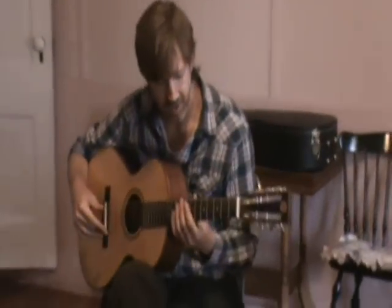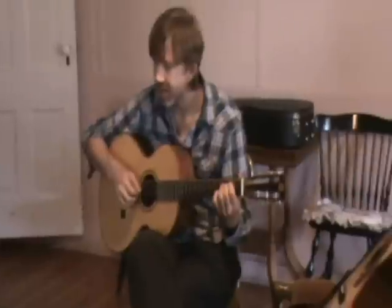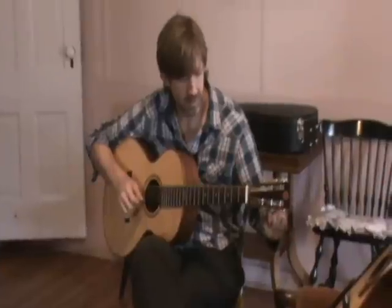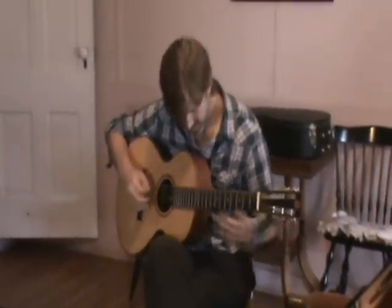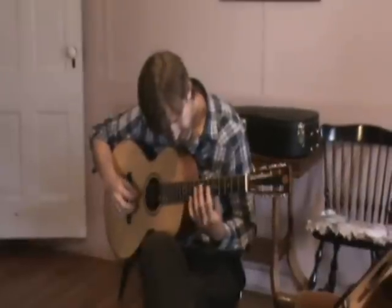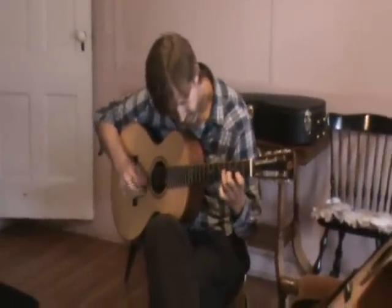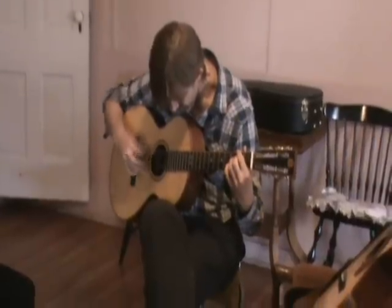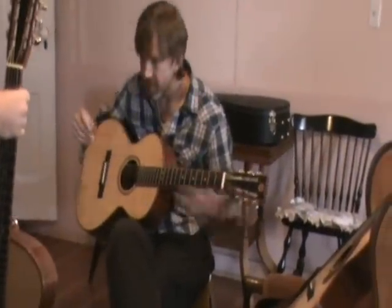Each one of the guitars is really consistent with the feel, you know, the feel is consistent, the response I feel like is consistent — it's easy to switch from one to the other. But this one does have that slightly darker tone, and it's so fresh.